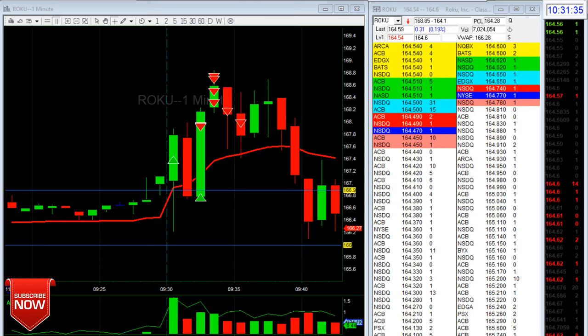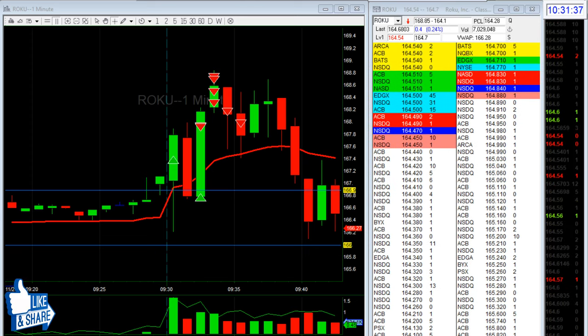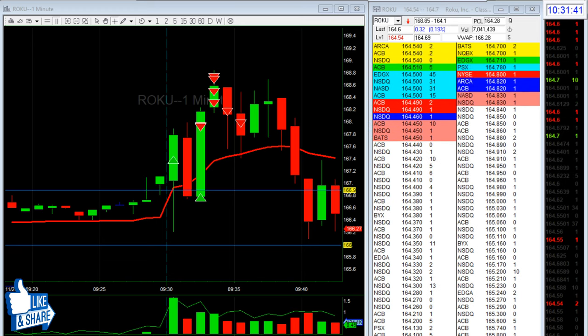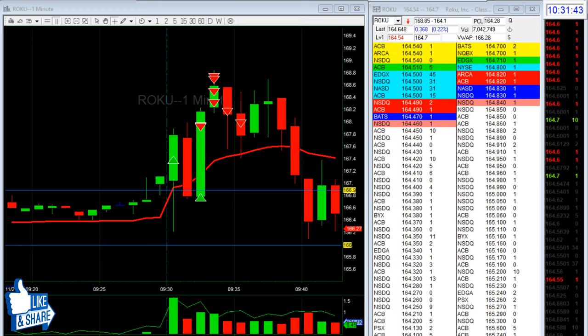Good morning everyone, it's Ryan, and I'm back with a really quick day trading recap. Done in like five minutes — that's about it, I stopped trading.